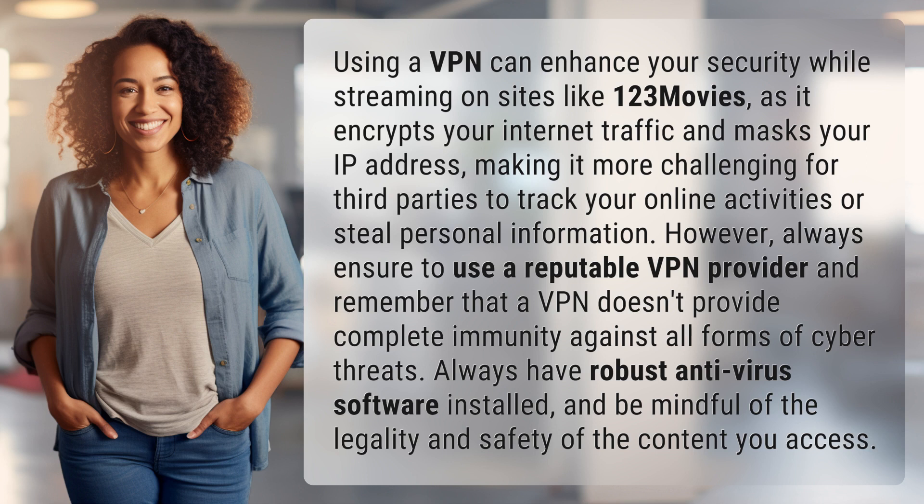However, always ensure to use a reputable VPN provider and remember that a VPN doesn't provide complete immunity against all forms of cyber threats. Always have robust antivirus software installed and be mindful of the legality and safety of the content you access.